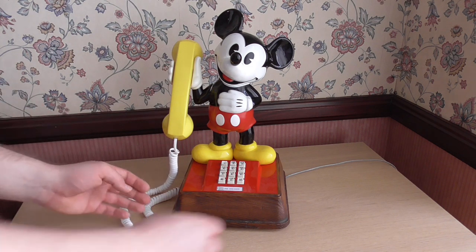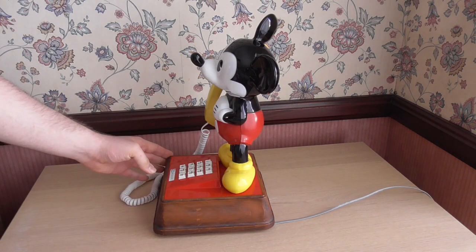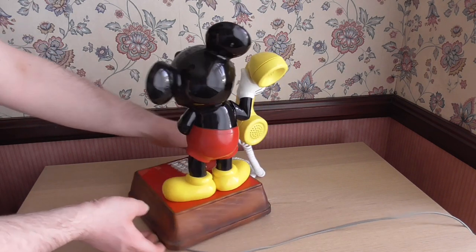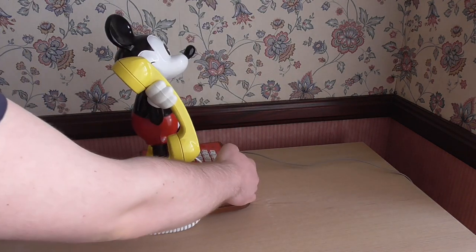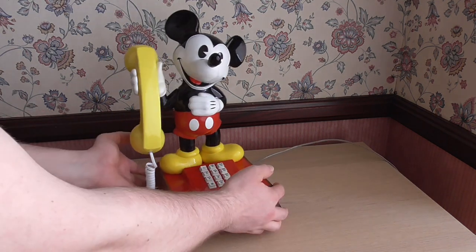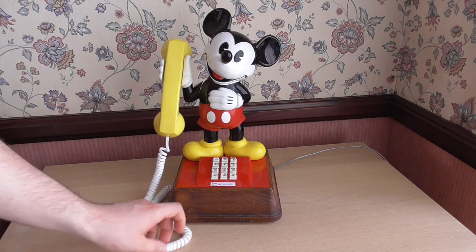As you can see from the front here — and there it is from the side and the back and the other side — it is in very good condition. There isn't any discoloration from what I can tell, which is very good.